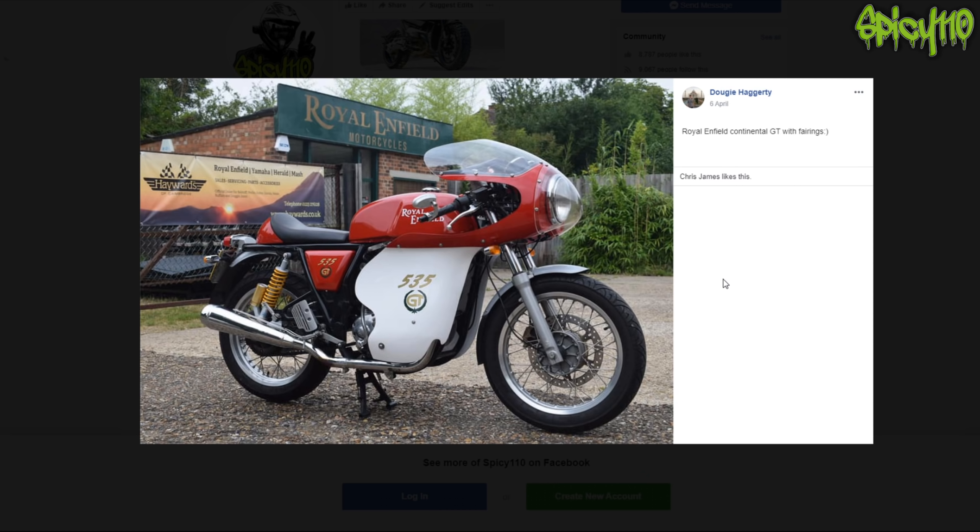Royal Enfield Continental GT with fairings - they do look like trout, like little fishes. It's quite nice but I can't say it's the best. It doesn't look that custom; it looks pretty stock for what it should be.